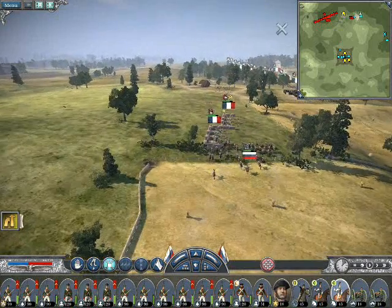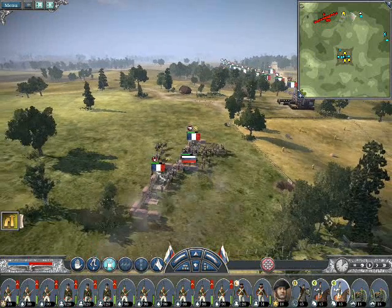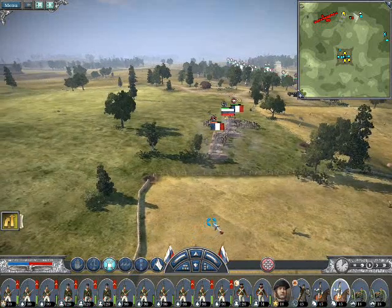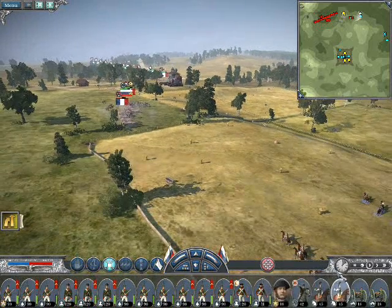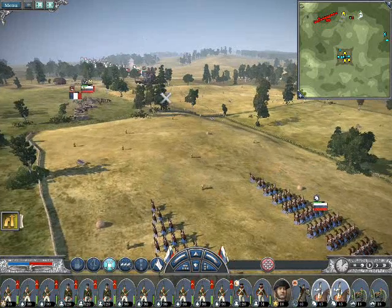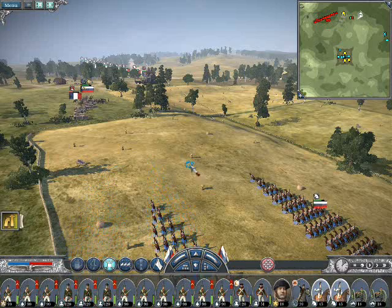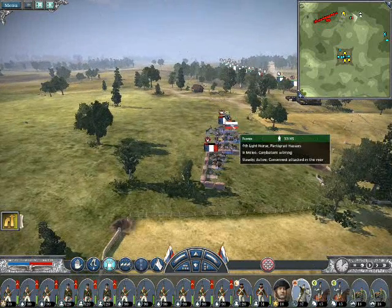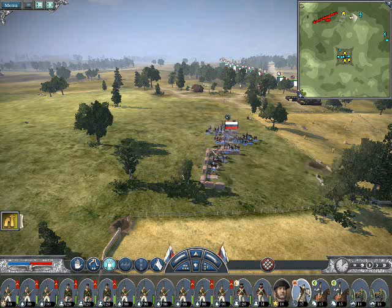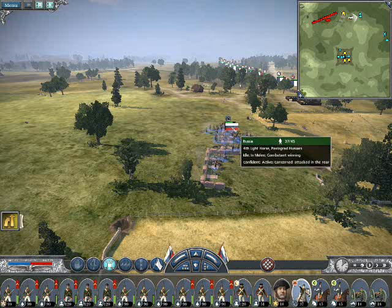He seems to be leaving me completely alone at the moment, which I find astonishing. I'm going to bring these chaps over a little bit closer so they can be there in support. My hussars have slaughtered the first artillery unit and we're now going to have a go at the next — and they've gone as well.